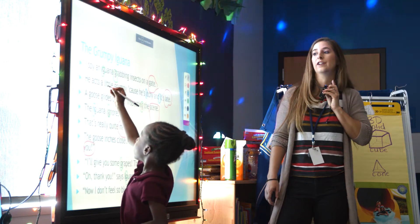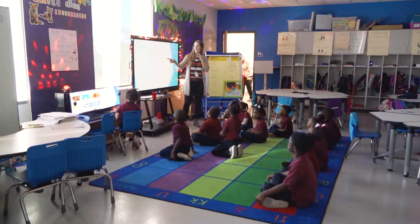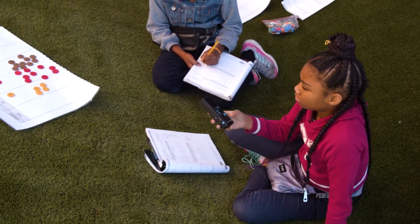With a Lightspeed system, teachers wear a simple, lightweight wireless microphone that evenly distributes their voice with excellent clarity. Studies have shown adding this technology ultimately improves instructional effectiveness and student performance.